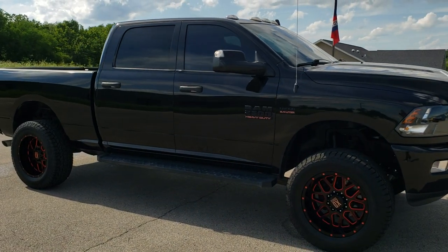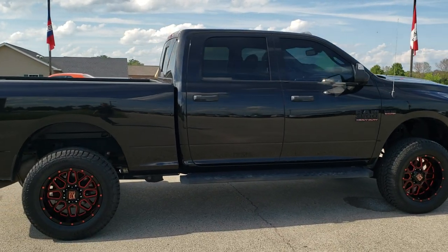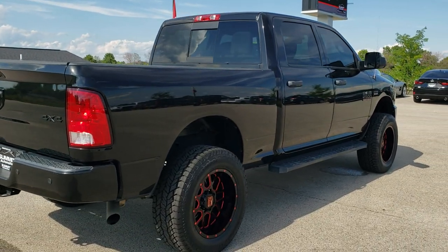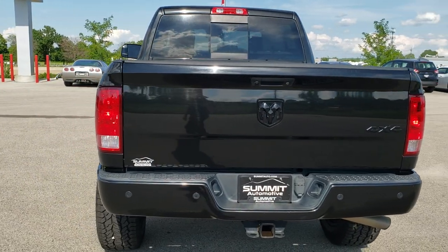This truck has the 6.4 liter V8 Hemi motor. It has been fully safetied and inspected by our service shop, has a fresh oil and filter change, all the fluids have been checked and topped off, and the truck has been gone through mechanically 100%. It has 4 brand new tires and is 100% ready to go.